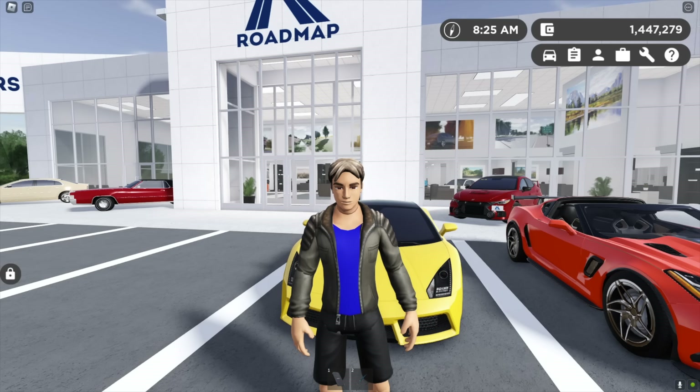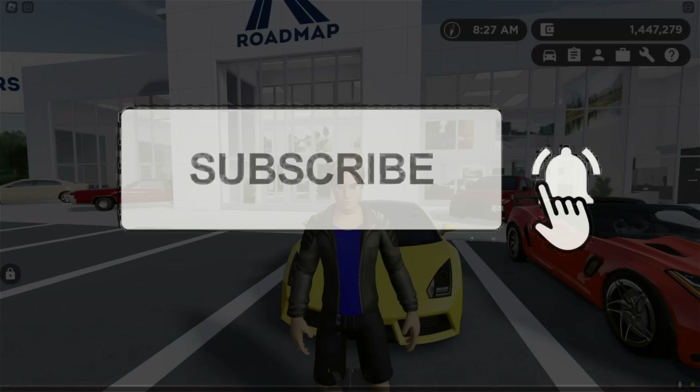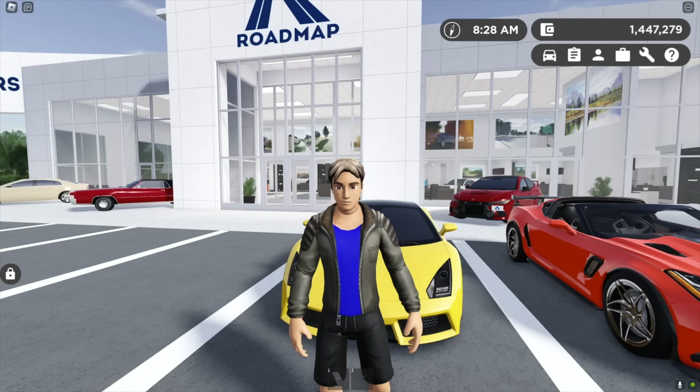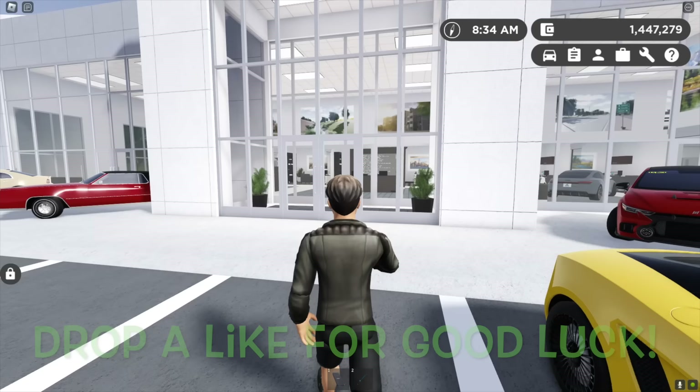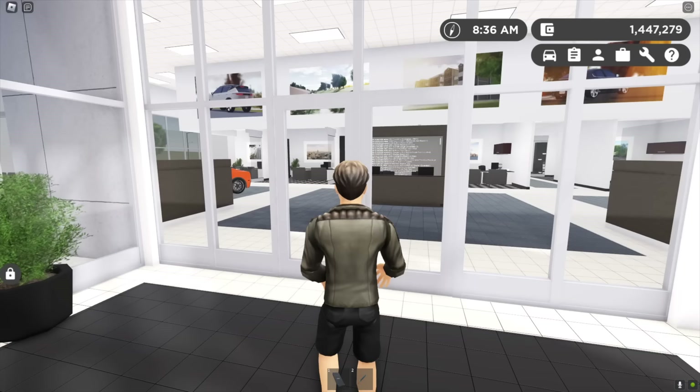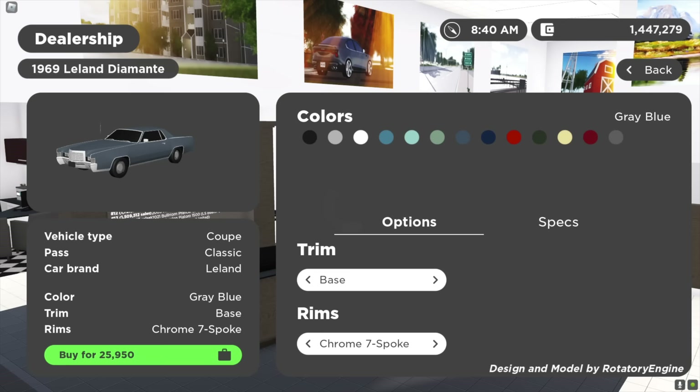What's going on, you guys? It is Wanny back on your screen, bringing a brand new video here in Greenville, Wisconsin. If you're new here, make sure to smash the subscribe button to never miss a brand new video. Today there is a massive update that has dropped in Greenville — I am so excited. They have added 19 new vehicles to the game, so let's head inside the dealership and take a look.